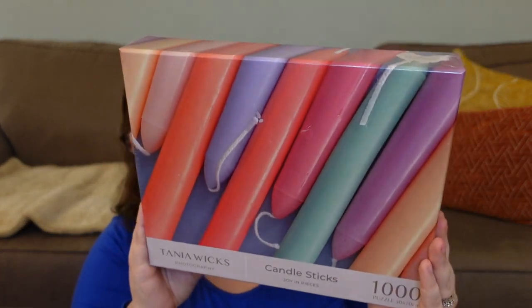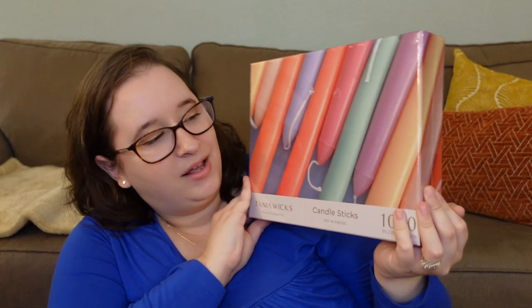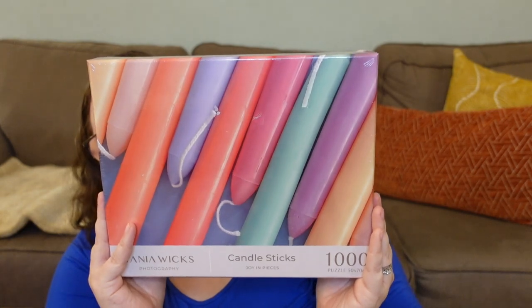The next Tanya Wicks puzzle is called Candlesticks — look at these colors! It's not quite a rainbow; it's more like color blocking with very distinct, pastel colors. I feel like it could be very easy because the colors are so distinct. It's beautiful and I think I'm going to absolutely love this one.